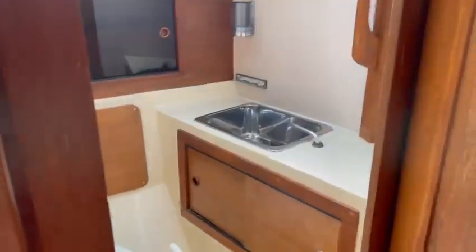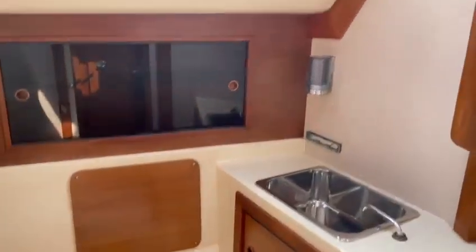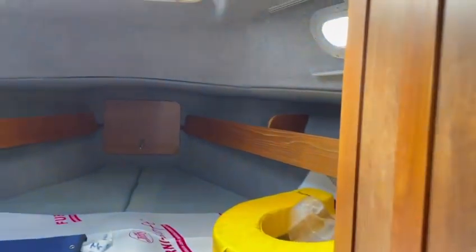We have here heads. Covered on this side, beautifully recently relined. This forward cabin has also been completely relined in super condition.